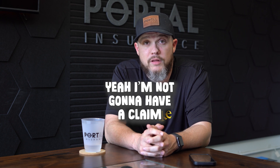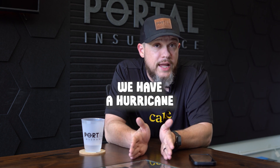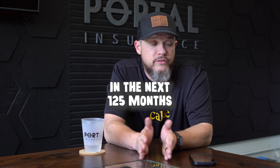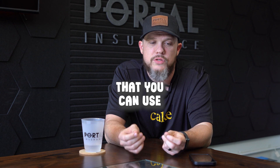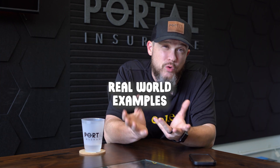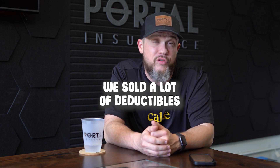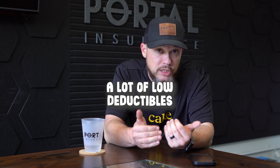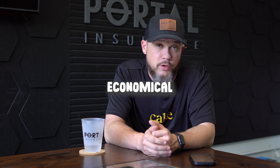Now, some people may say they're not going to have a claim. But where I'm at down here in Hurricane Alley, there's a good chance we have a hurricane sometime in the next 125 months. So that's a really good, simple math equation you can use to quantify the deductible to people and use real-world examples to make it make sense to them. And to be honest, we've sold a lot of low deductibles using this math equation because it just makes economical financial sense.